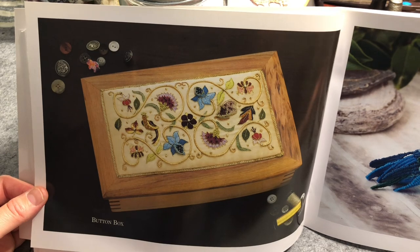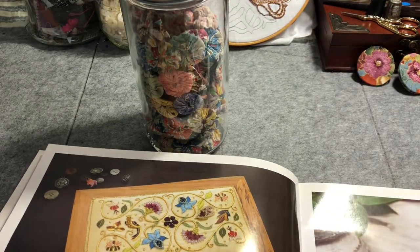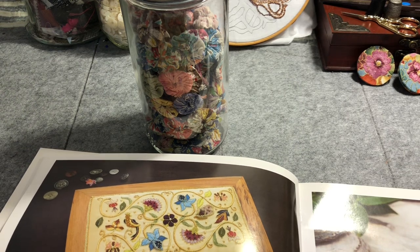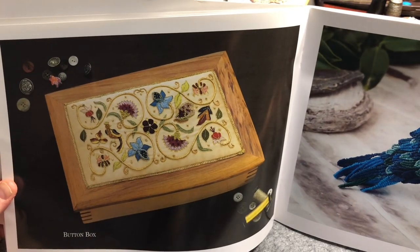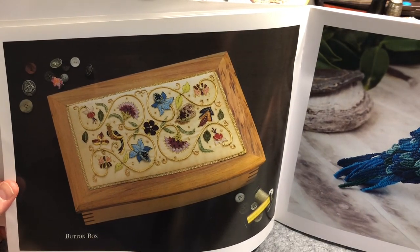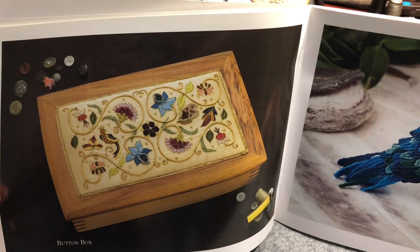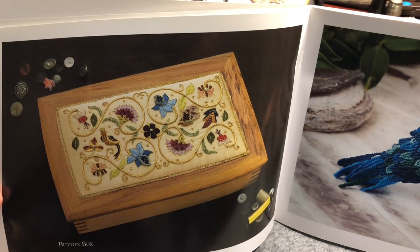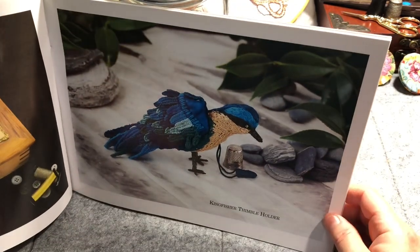And then the button box — funny because I've got a box behind me that holds all my buttons from my Nana, very special because they came from her. I just love running my hands through them. What a beautiful idea to make an inlay or overlay for a box to keep your buttons in, with beautiful embroidery on it. And then this looks amazing — this plays right into my love of birds. This is the Kingfisher thimble holder.